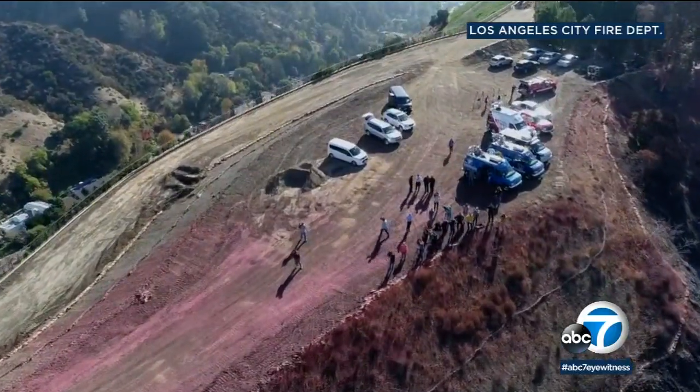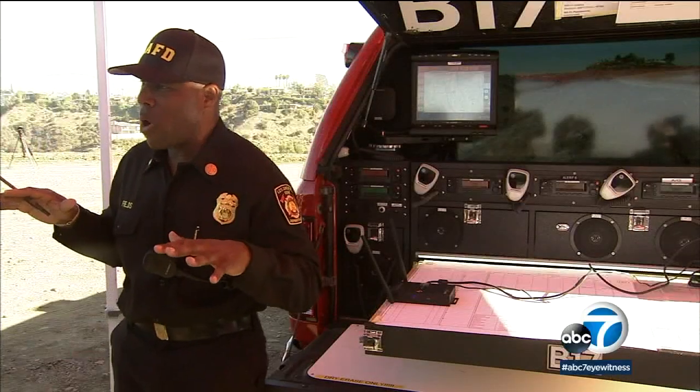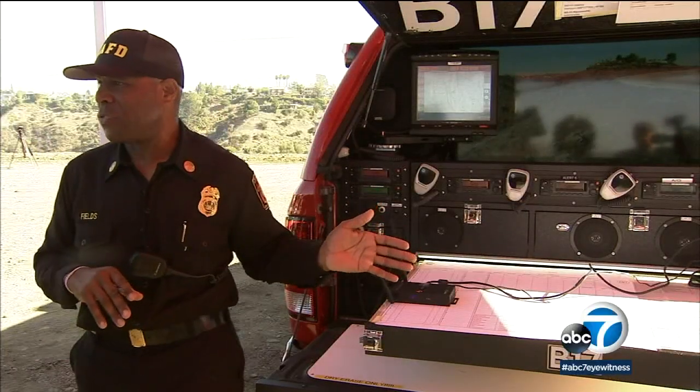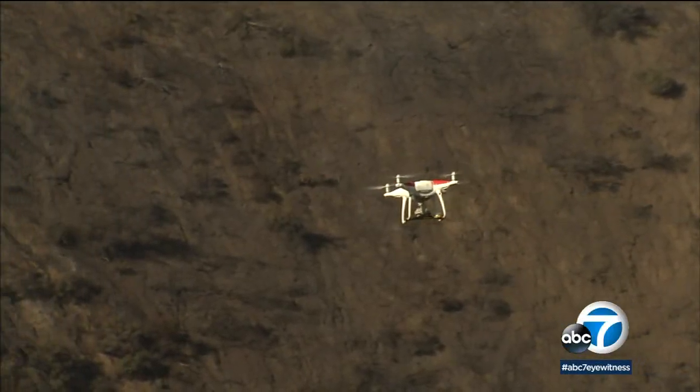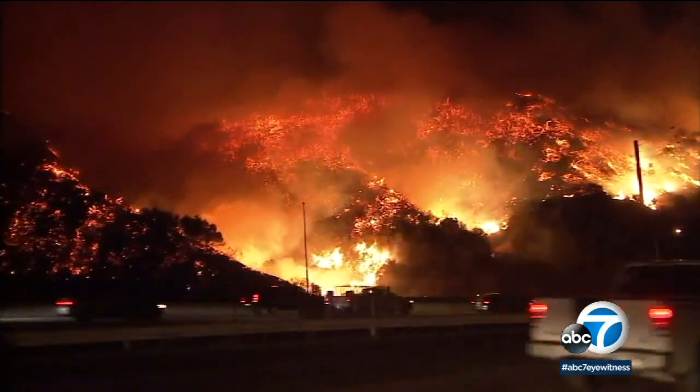I can fly about three or four hundred feet above where you all are and still see the license plate on this vehicle. The LA Fire Department Foundation has raised money to buy a handful of drones so far. The pilot project was put to the test during the Skirball fire.